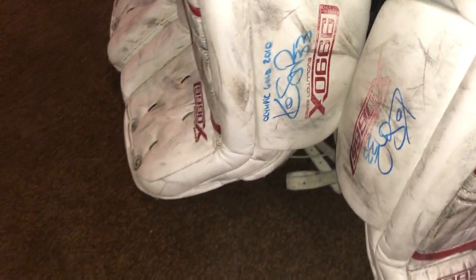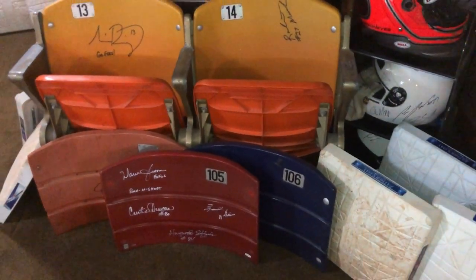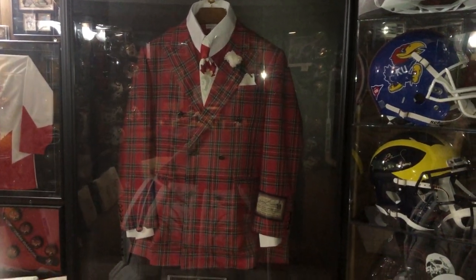Kim St. Pierre's 2010 gold medal-winning pads that she wore for Canada, and her 2002 pads as well. Some game-used seats all over, and Don Cherry did a bunch of jackets — 750 of them for Ducks Unlimited.